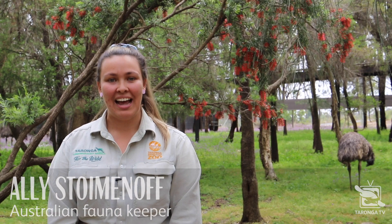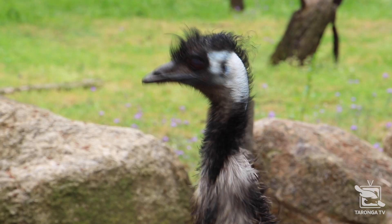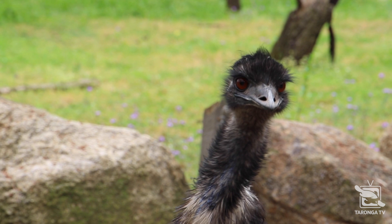Hi guys, my name is Ali. I'm one of the Australian keepers here at Taronga Western Plains Zoo and today I'm going to share with you some pretty cool and interesting facts about our very special iconic emu that we have here at the zoo.